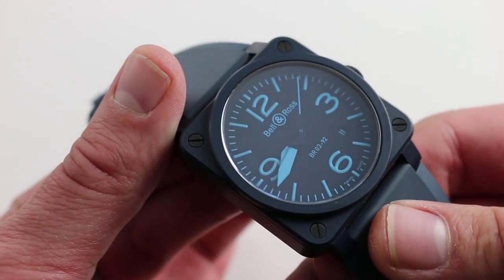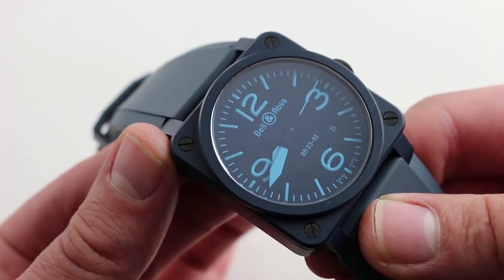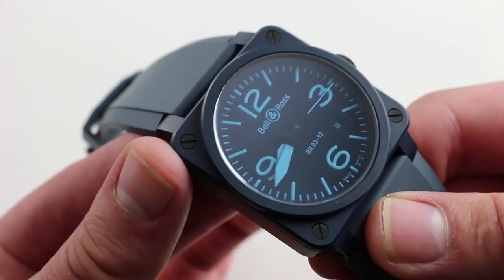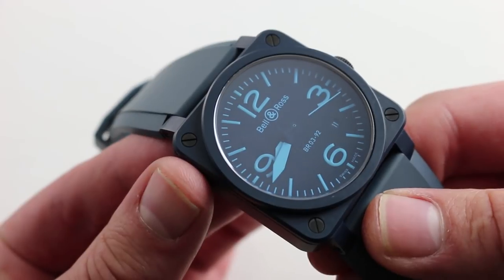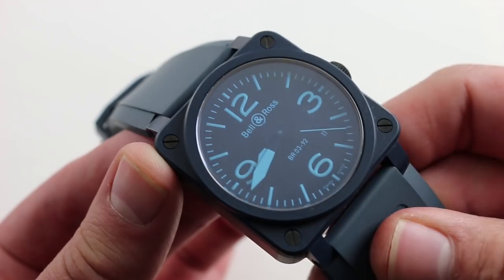I should mention that the watch, although aviation inspired, is very much a sports watch. 100-meter water resistance means that whether you're a pilot, a seafarer, or perhaps the pilot of a seaplane, this watch is the ideal solution for you this summer.